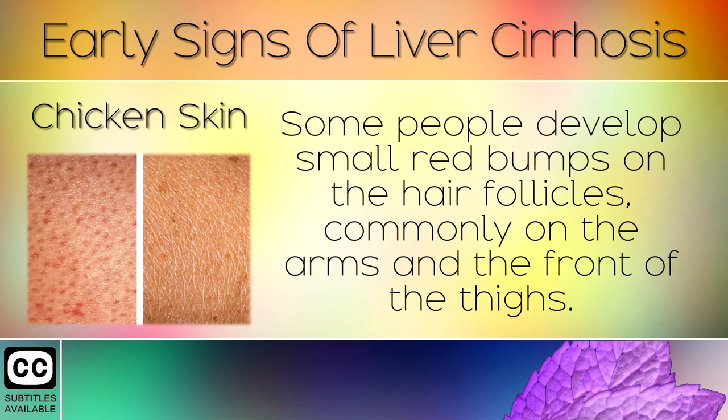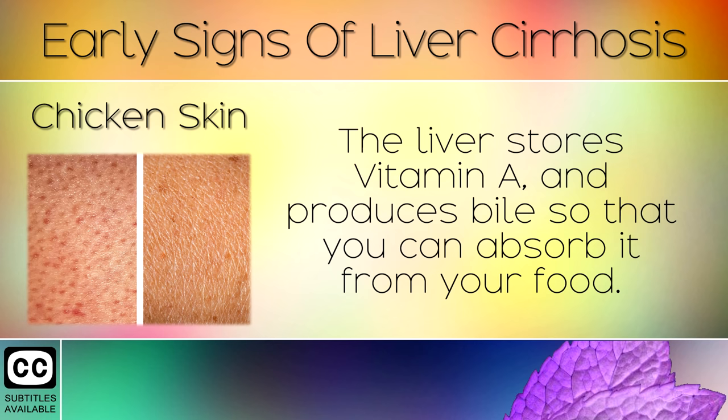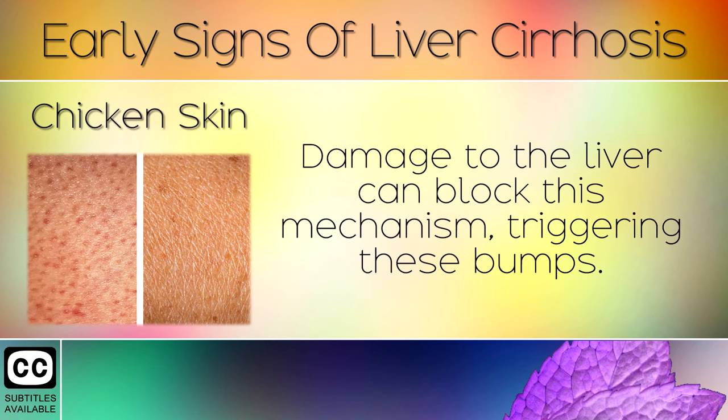Sign 12: Chicken Skin. Some people develop small red bumps on the hair follicles, commonly on the arms and the front of the thighs. This is called keratosis and is caused by not having enough active Vitamin A. The liver stores Vitamin A and produces bile so that you can absorb it from your food. Damage to the liver can block this mechanism, triggering these bumps.